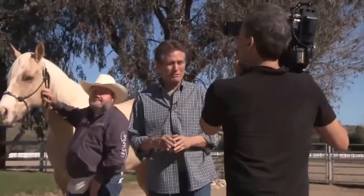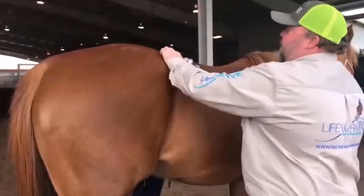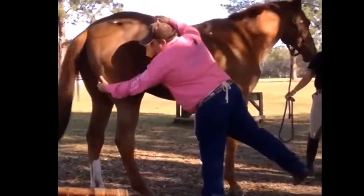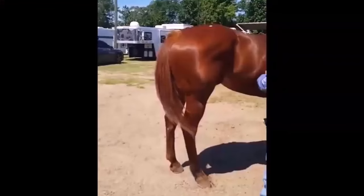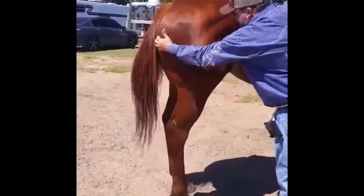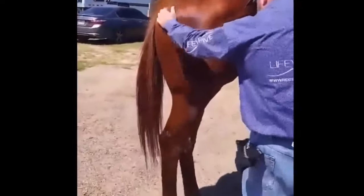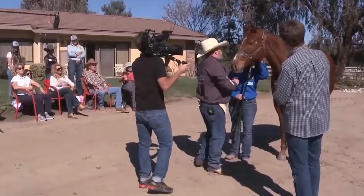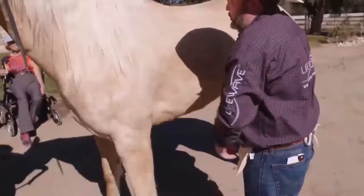I wanted to see for myself, and you'll get to watch right along with me. John Chance, a distributor in LifeWave since 2004, has been working within the equine industry with horse owners and rodeo competitors for years, patching thousands of horses along the way to help relieve their pain and discomfort. Today, John has gathered several horses so we can see for ourselves what happens as he applies patches with their owners looking on.